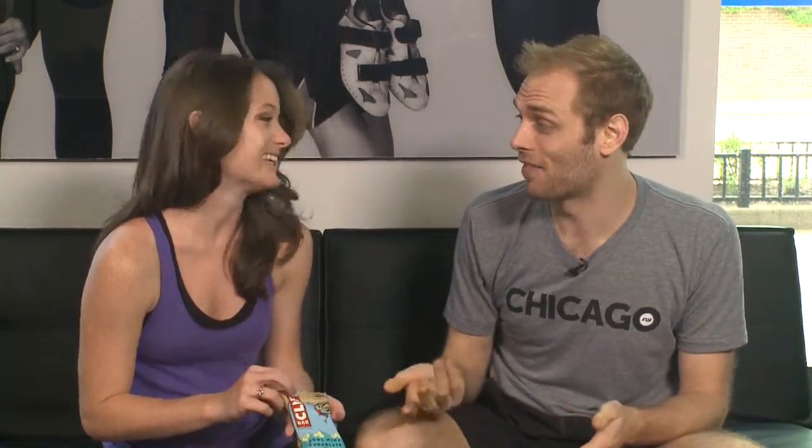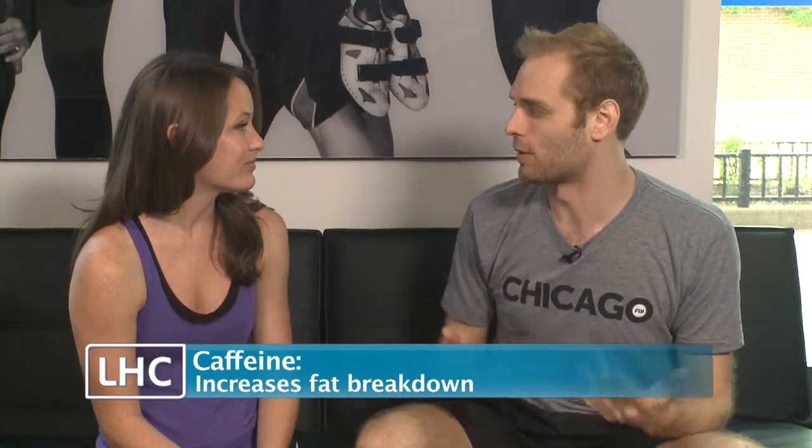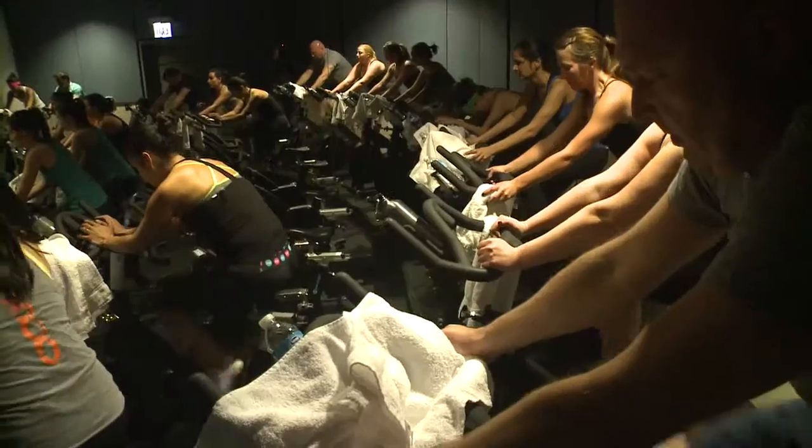I love Clif Bars, but what is special about this one? This flavor is delicious, but I love that it has a little hit of caffeine in there. It's a little bit different than like a cup of coffee, which makes you feel a little woozy as you hop on. This will keep you nice and energized and a little sustained, because it's got some complex carbs in there as well.